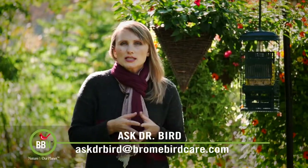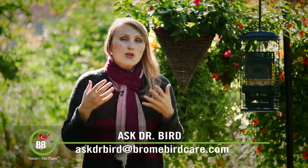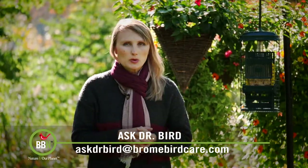Linda Alger has a question about hummingbirds and ants. She has hummingbird feeders with red nectar, white nectar, and homemade nectar, but no matter what, after a few days those feeders fill up with ants. Hummingbirds don't seem to mind, but Linda is a bit concerned whether this is healthy for hummingbirds.